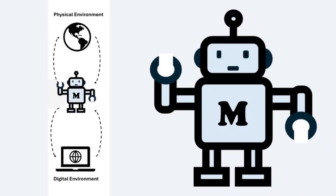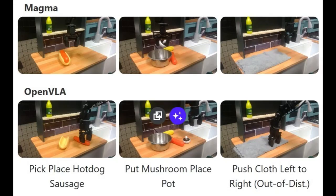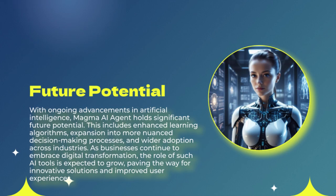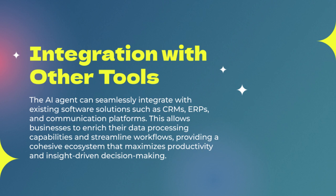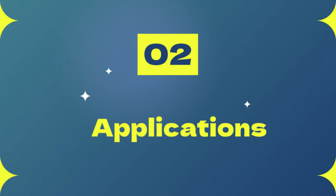What are some concrete steps individuals can take to ensure they're actively shaping technological change? One of the most important things you can do is simply stay informed. Keep up with the latest developments in AI — not just the flashy headlines, but the deeper discussions about its potential impact. Read articles, listen to podcasts, attend talks and conferences, and engage with experts in the field. The more you understand about AI, the better equipped you'll be to navigate its complexities and make informed decisions. Knowledge is power.